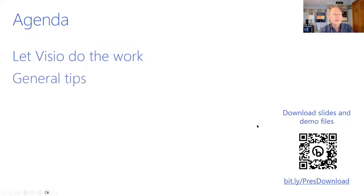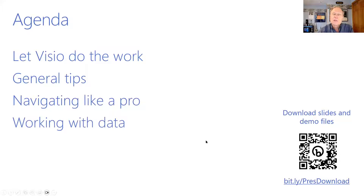So: let Visio do the work for you; a couple of general tips; some tips about navigating so you can become a power user, including making your way within a diagram and from a diagram to other places. We'll talk about working with data — this will be a very short conversation today because we're going to cover data and Visio in much more detail in the rest of the sessions in this series of four. And finally, you're going to create great stuff in Visio and want to share it with others who don't have Visio, so we'll cover ways to do that.